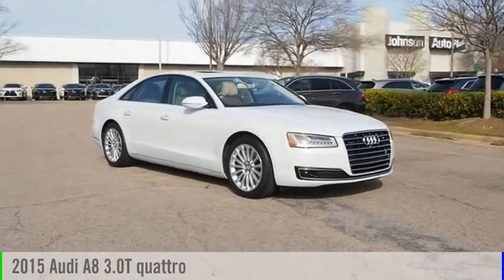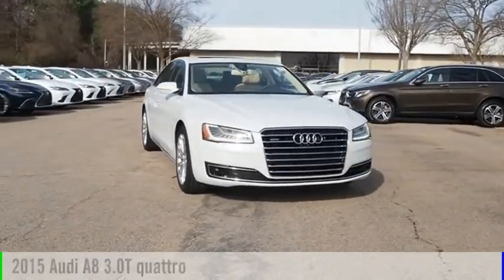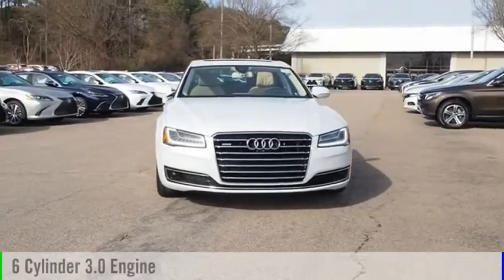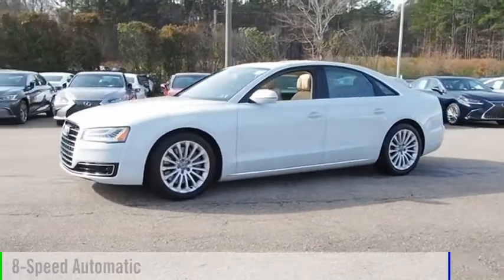Looking for the right vehicle? Check out the 2015 A8. This vehicle is powered by an all-wheel drive, six-cylinder, 3.0 liter engine, and comes with an eight-speed automatic transmission.